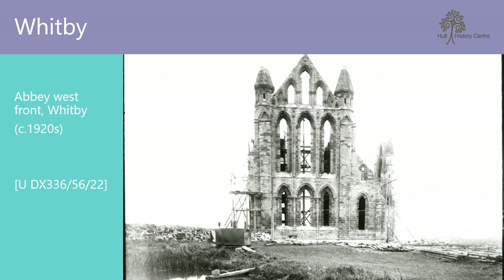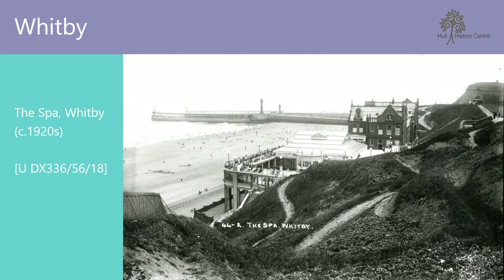A little down the coast and we arrive at Whitby, famous for its Abbey, Jet and Dracula. Whitby has long been an important settlement, even before it became a true holiday destination during the Georgian period, when it became a fashionable spa town. Here is a lovely view of the old Whitby Spa, with the two piers in the background.